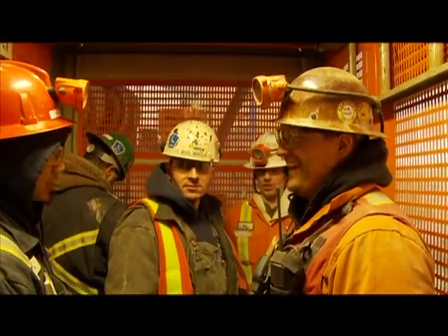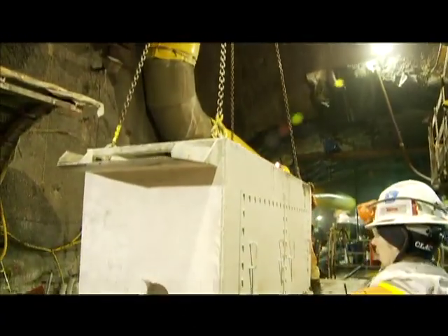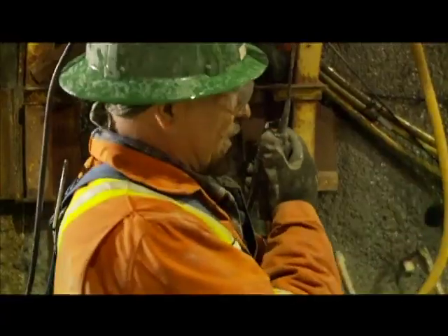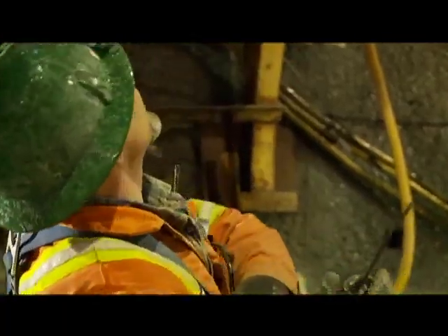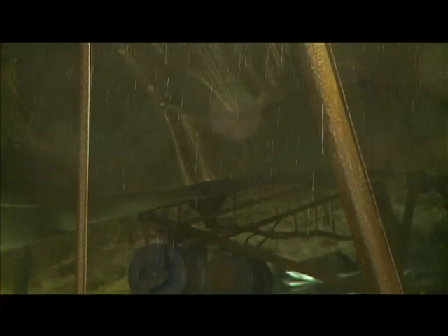Workers take an elevator to the bottom where the temperature is a constant 6 degrees. At the bottom of the shaft a perpetual rain falls, the result of the cold air from the surface meeting the warmer underground air.